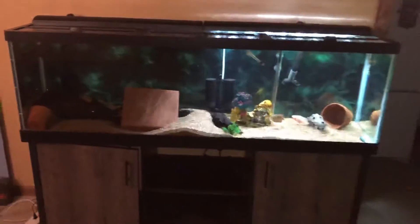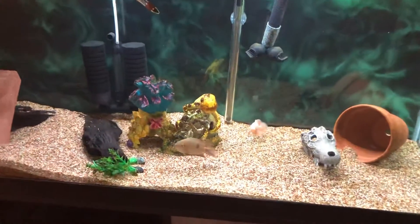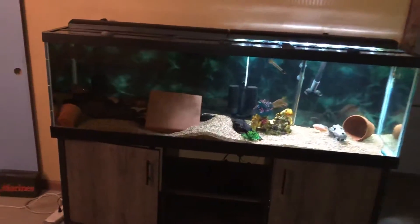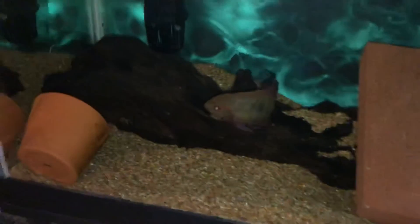Finally got the fish in the new 125 downstairs. This is going to be the first tank in what I described in other videos as a small fish tank room. We're on the 125 — got two chocolate cichlids. That 30 gallon was definitely too small for these bad boys.